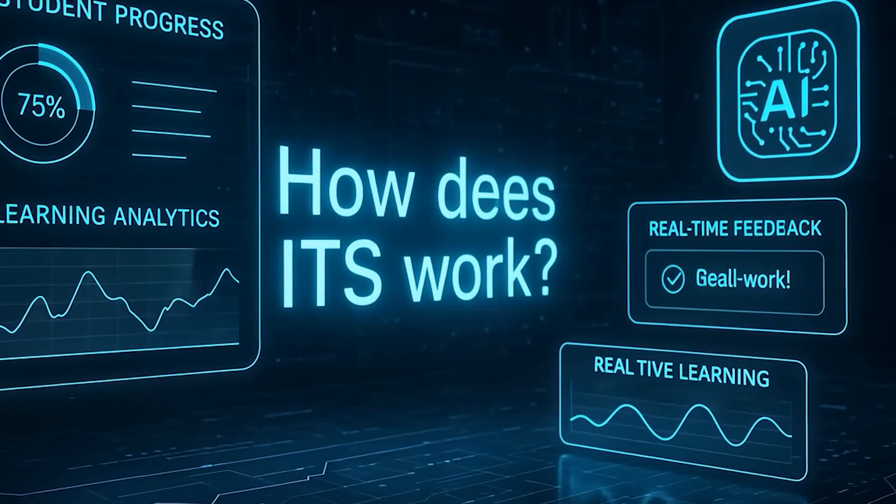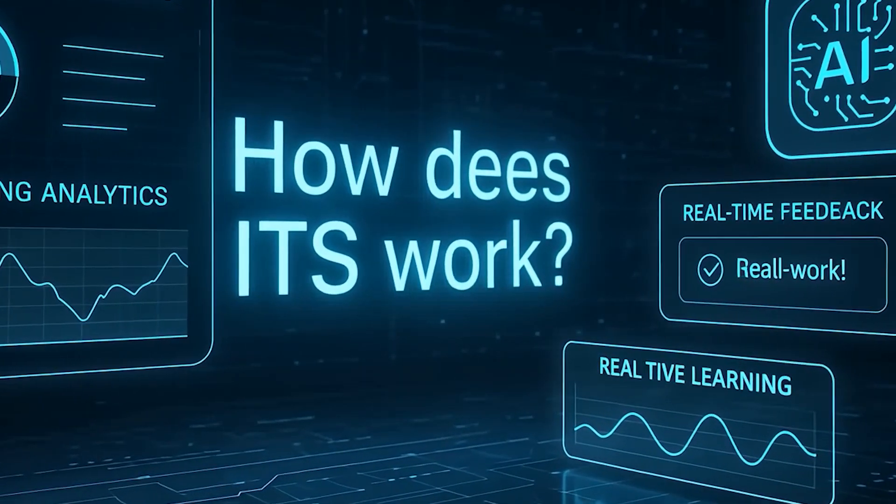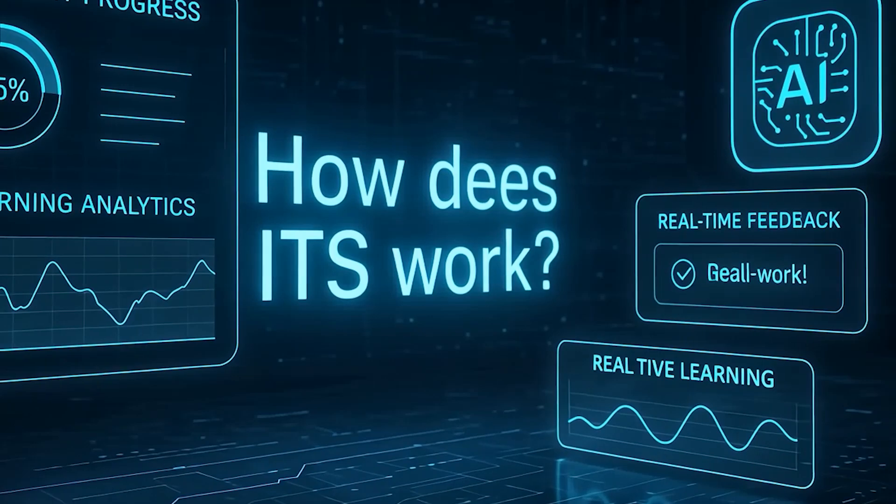With that being said, we can answer the second question: how does an intelligent tutoring system actually work? Let's break it down into four simple steps. First, the system can give students instructions, challenge them with a problem, or provide resources and references to learn topics on their own. Then the system analyzes how a student interacts with the material — it tracks responses, mistakes, speed, and even hesitations. On this step, we use strategies and technologies like learning analytics and data analysis, helping the system identify patterns in student behavior.